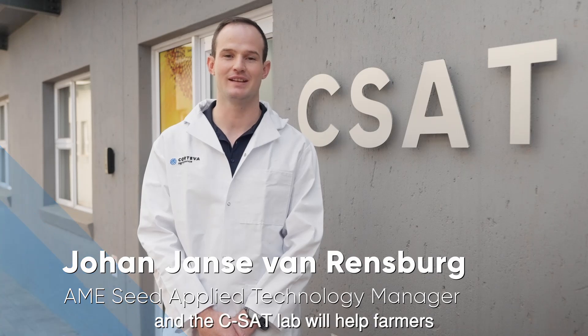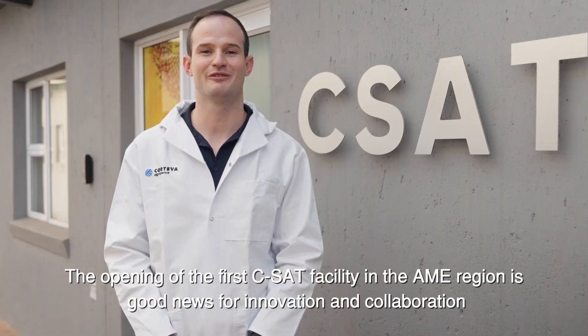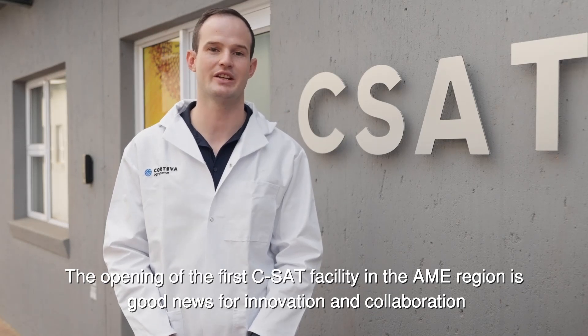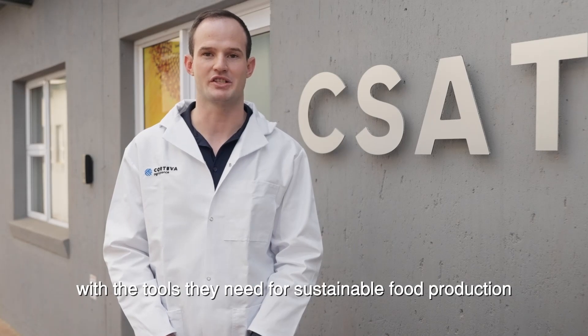Corteva focuses on those who produce and those who consume, and the CSAT lab will help farmers to boost their productivity to meet customer demand for a sustainable future. The opening of the first CSAT facility in the AME region is good news for innovation and collaboration, as we are now able to provide both farmers and seed applicators with the tools they need for sustainable food production.